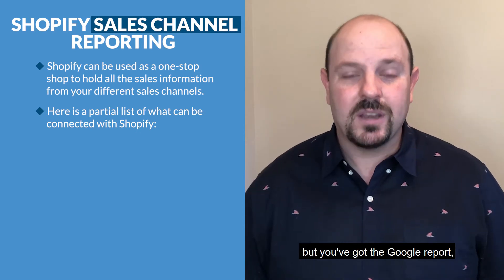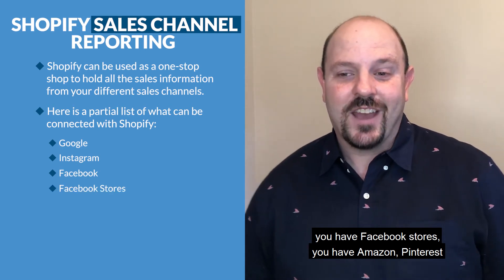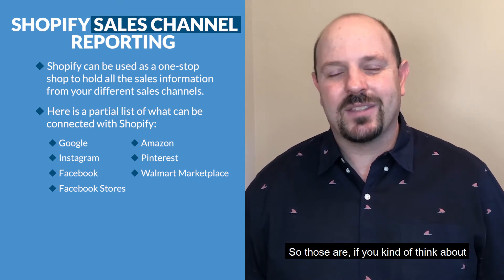This is just a partial list, but you've got the Google report, you've got Instagram, you've got Facebook, you have Facebook Stores, you have Amazon, Pinterest, and even the Walmart Marketplace. Those are the big traffic centers for online shopping.